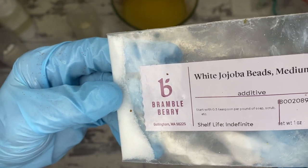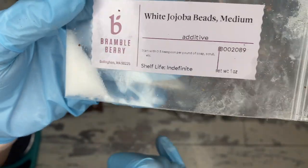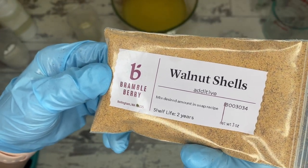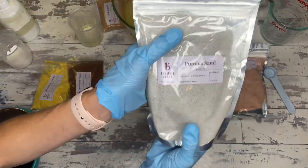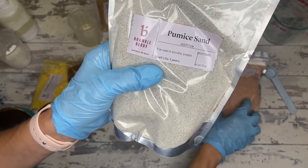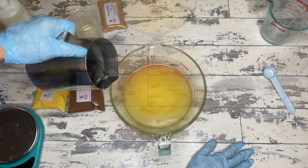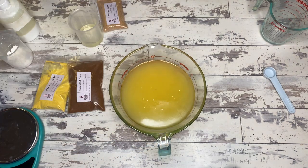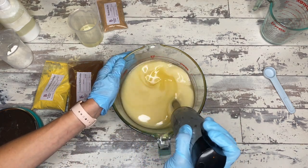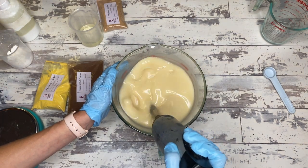And then we have jojoba beads. Jojoba beads as well as walnut shells are going to be your medium exfoliants — maybe okay on the face, but not something you can do daily. Now pumice sand and any salts are going to be very, very good for whole body exfoliation, especially for your really rough bits like the bottoms of your feet. Now with this particular oil recipe, we are looking at really upping the coconut oil without it being overly drying.